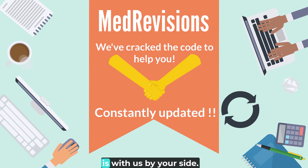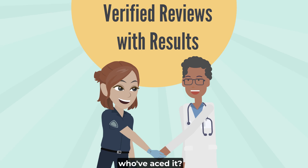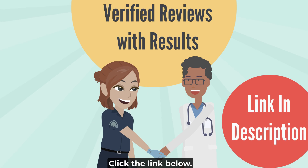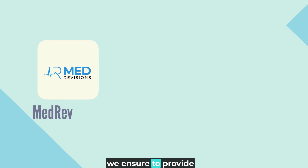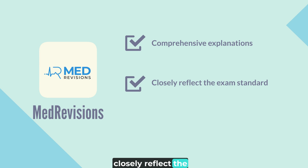Your best bet to pass the exam is with us by your side. Don't believe us? Hear it straight from those who've aced it — click the link below. In our platform, we ensure to provide comprehensive explanations to help you understand the fundamentals of the question, and we ensure the questions closely reflect the exam standard.